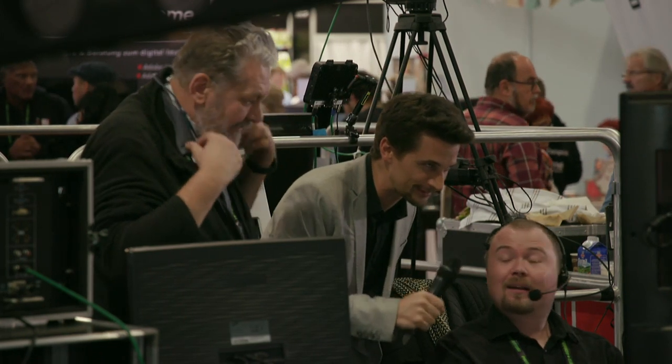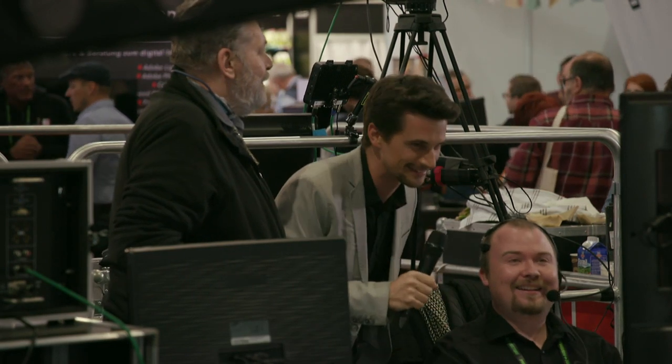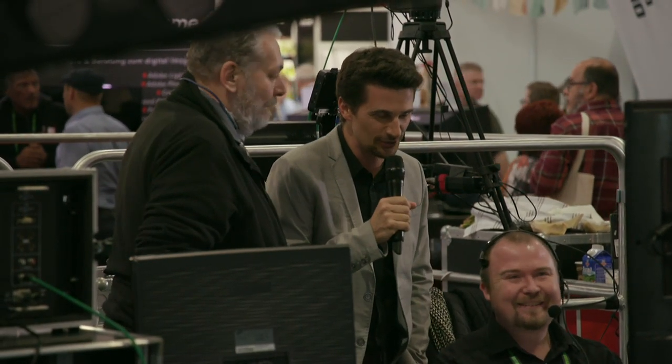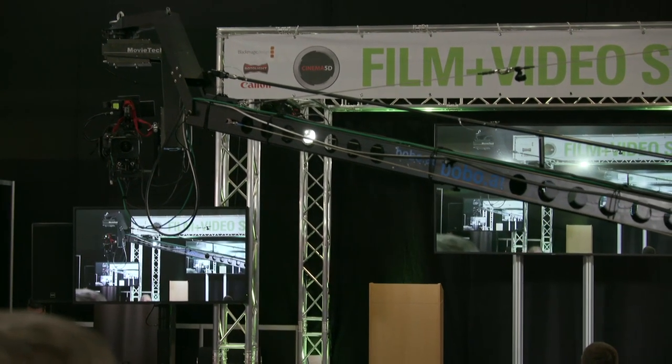We have no lower third for you, David — you have to fade it in yourself. There's not too much going on stage right now, so that's why all the cameras are backstage. Then we have our sound engineer, Andreas Neubauer.